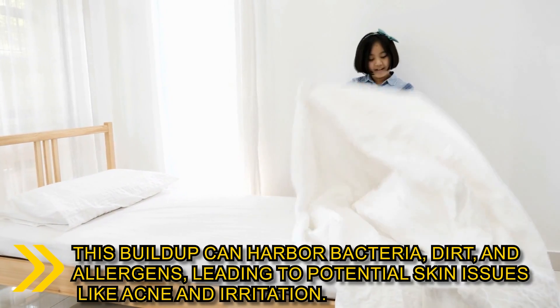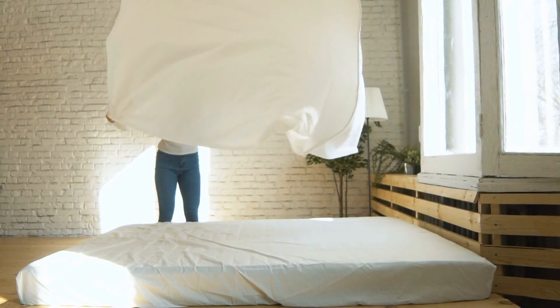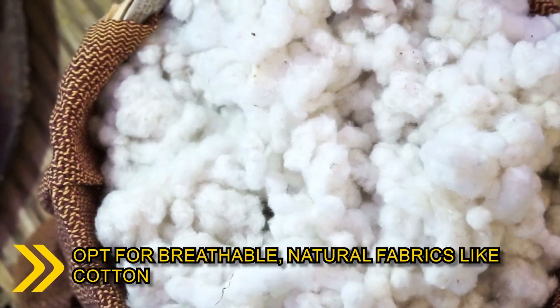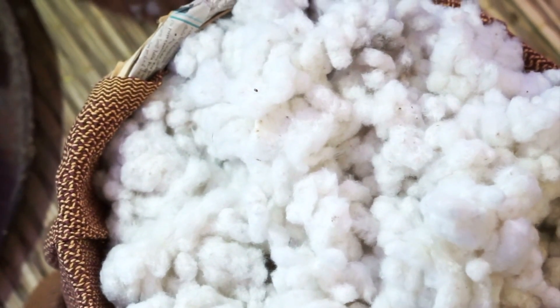dirt and allergens, leading to potential skin issues like acne and irritation. Changing your bedsheets and pillowcases at least once a week helps keep your sleeping environment clean and reduces the risk of transferring bacteria and oils back onto your skin. Opt for breathable, natural fabrics like cotton to allow your skin to breathe while you sleep.